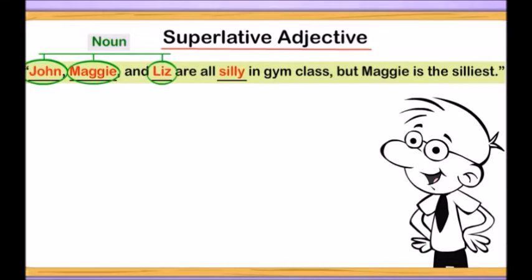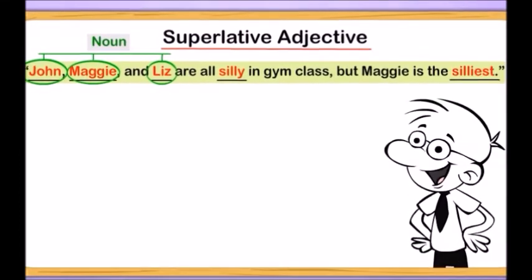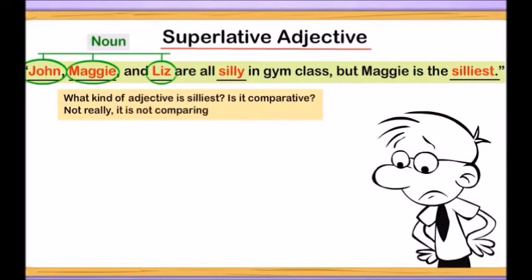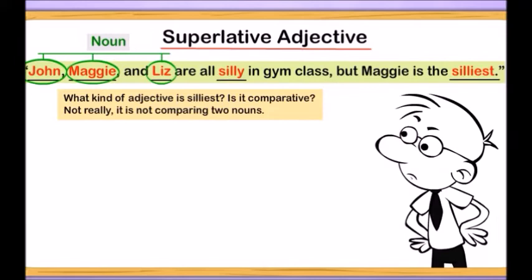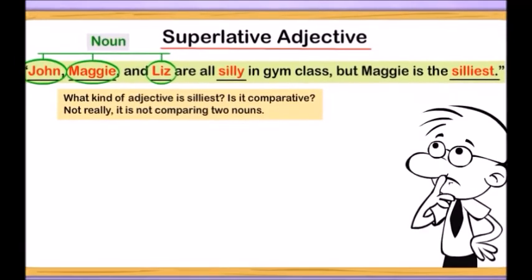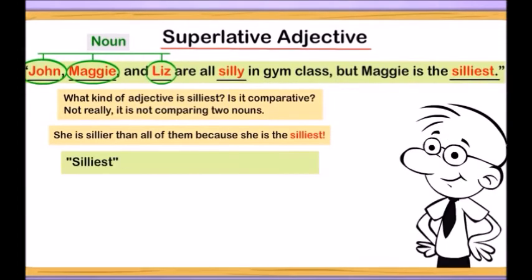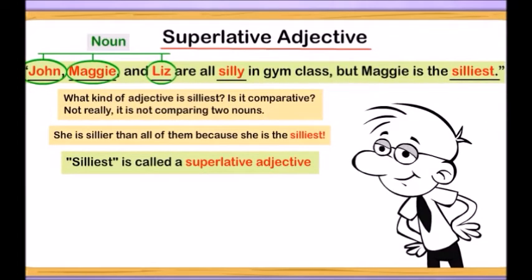Are there any other adjectives in the sentence? Yes, silliest is the adjective. What kind of adjective is silliest? Is it comparative? Not really — it is not comparing two nouns. Think about what we know about Maggie. Is she just sillier than John or sillier than Liz? No, she is sillier than all of them because she is the silliest. Silliest is called a superlative adjective.